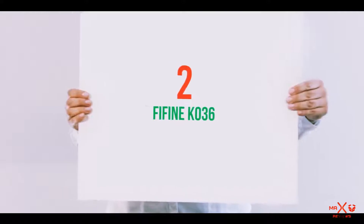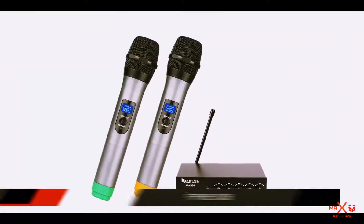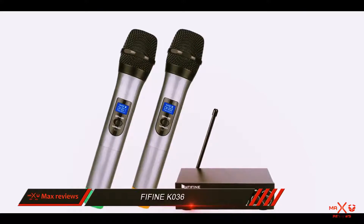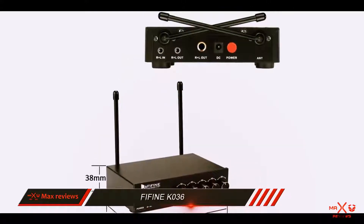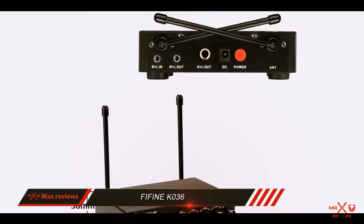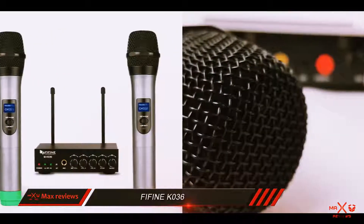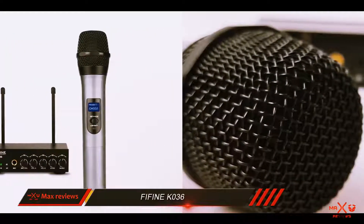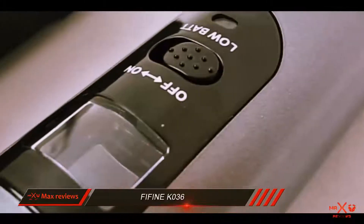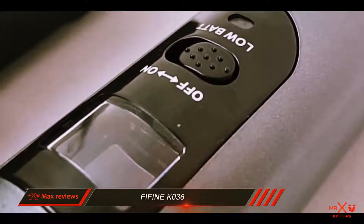Coming in at number 2: the Fiffin K036. Fiffin is a very appreciated manufacturer of microphones, and the K036 is one of their best wireless microphone systems. It has a solid operating range, a very reliable signal, and permits some nice flexibility connectivity-wise. As it's priced very fairly for what it offers, you shouldn't miss it if you are in the market for wireless microphones.